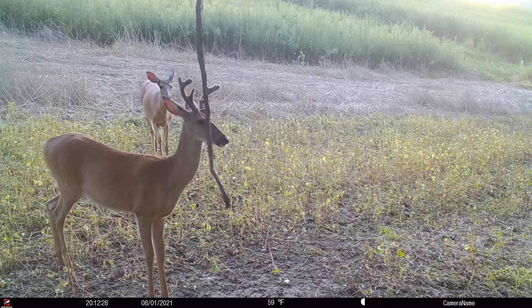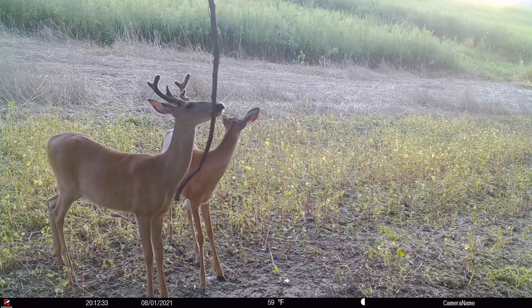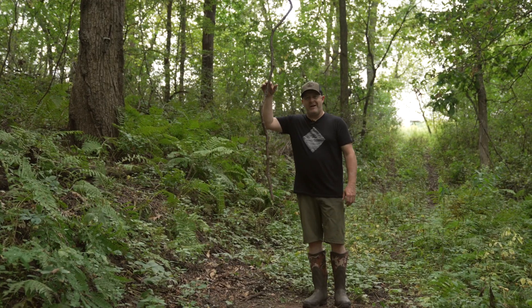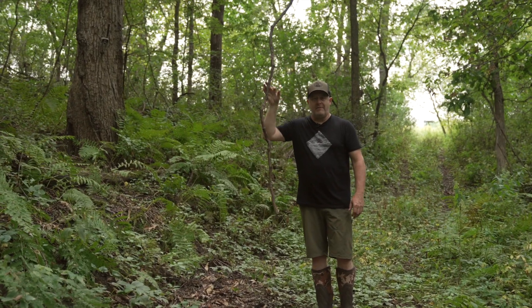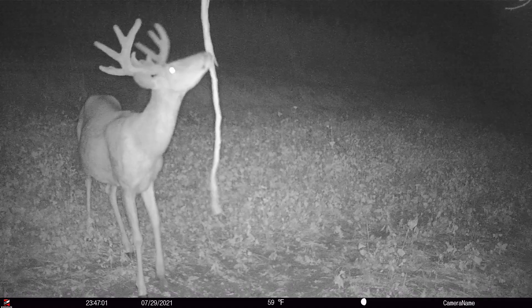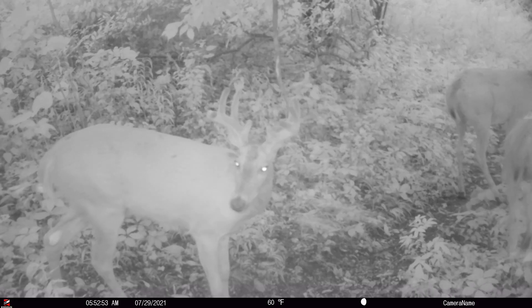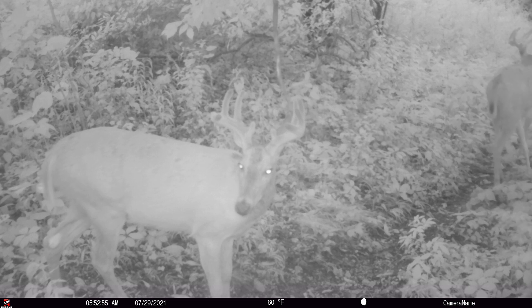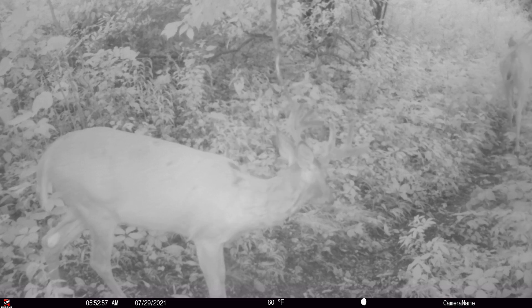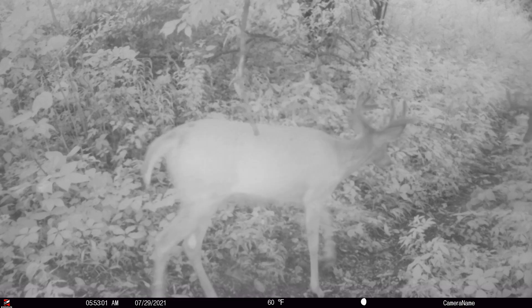Bucks are not actually urinating in the scrape very often, which eliminates most urine-based mock scrape attractants. A buck is not lifting his leg up and peeing on the licking branch. We find they're hitting mock scrapes month after month, every week of the year. If it were all urine-based, they'd only visit during the rut, but outside of the rut they're just passing through and sniffing the licking branch.